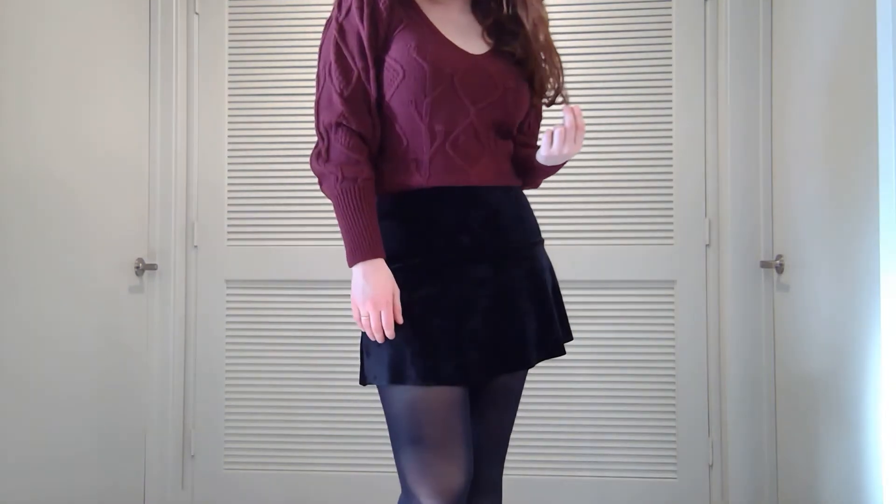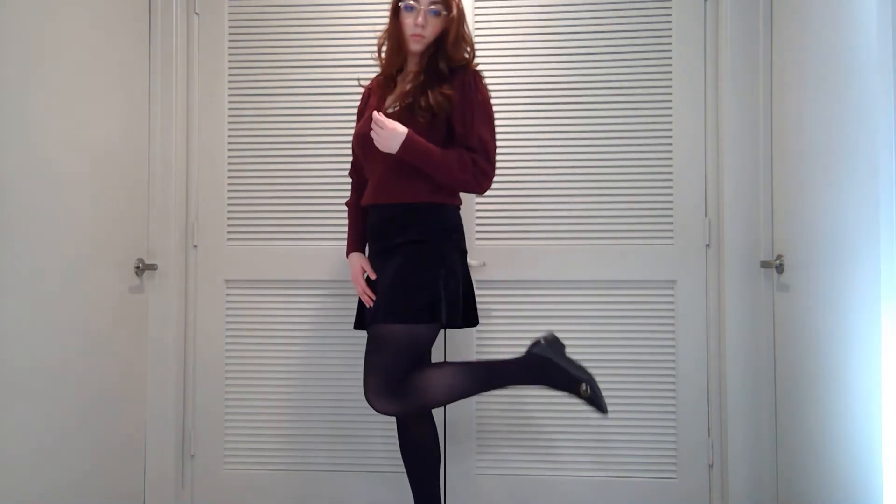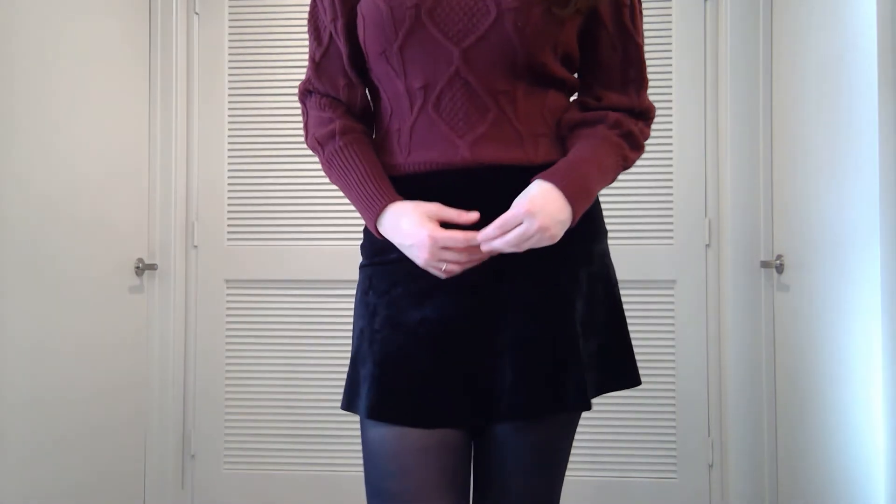This chunky burgundy sweater is from Abercrombie and the velvet skirt is from H&M. I really liked the textures of both of these pieces. These pointed flats with the buckle are from Kohan.